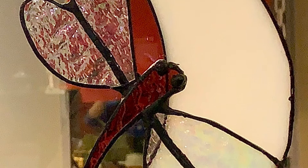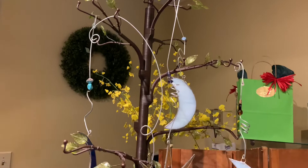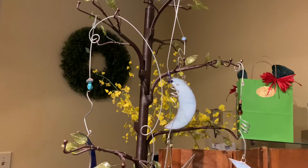She also does this moon with a dragonfly on it — it's really nice and celestial looking. They'd be great for a party, like a moon-related or Mars-related party. We have this tree here that we use for other decorations, and today it looks really good with all the stars on it.